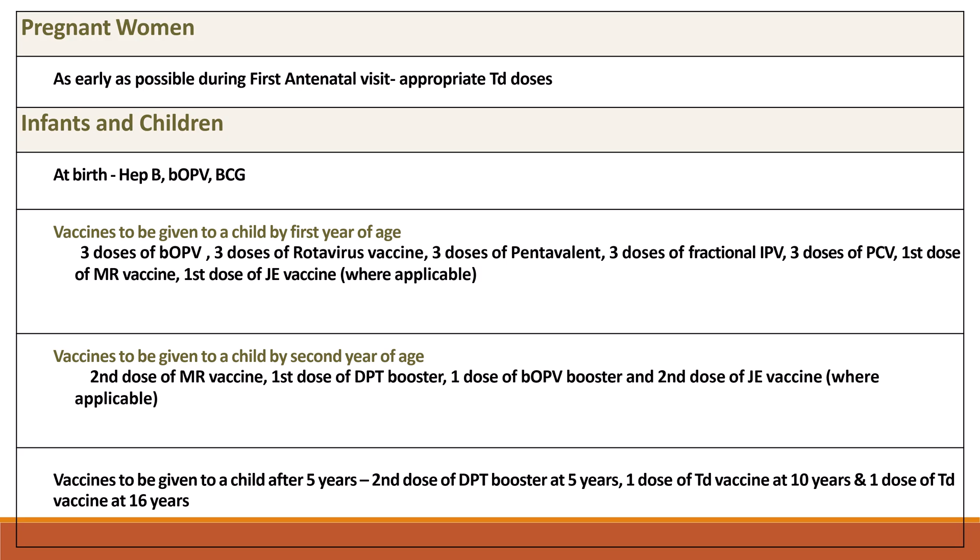Pregnant women are given vaccines as early as during the first antenatal visit, with an appropriate TD dose. Infants and children receive at birth: hepatitis B, bivalent OPV, and BCG.